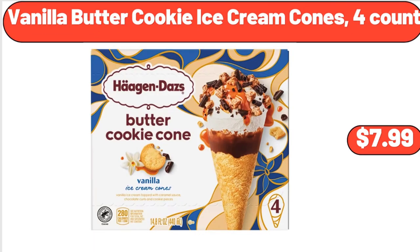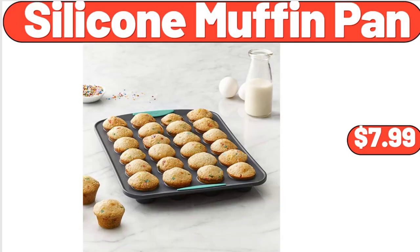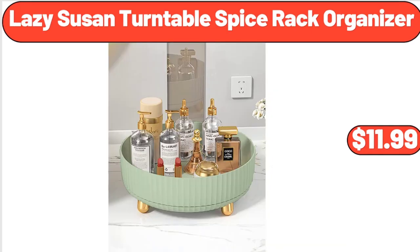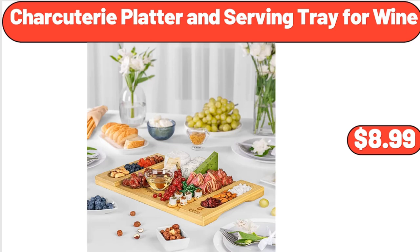Vanilla butter cookie ice cream cones, 4-count, $7.99. Silicone muffin pan, $7.99. Wooden mug holder tree with 6 hooks, $9.99. Lazy Susan turntable spice rack organizer, $11.99. Charcuterie platter and serving tray for wine, $8.99.